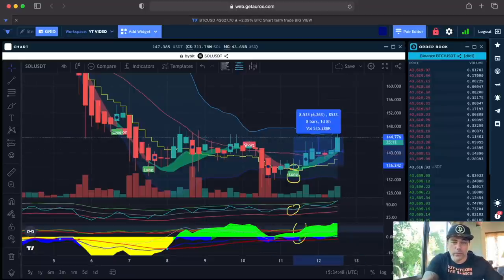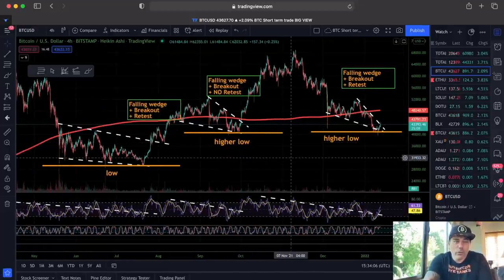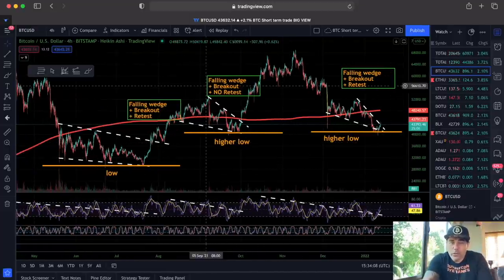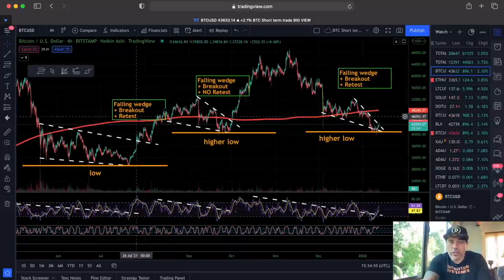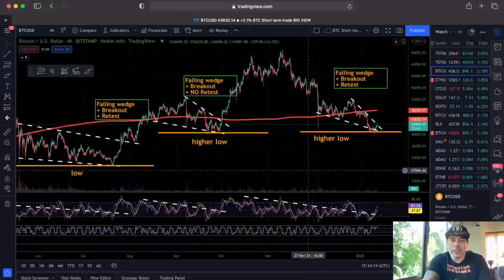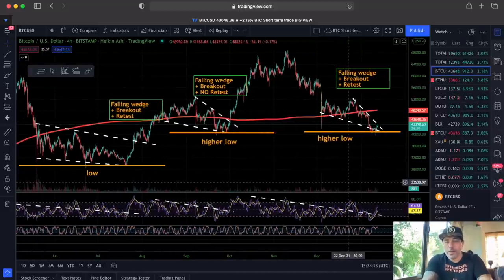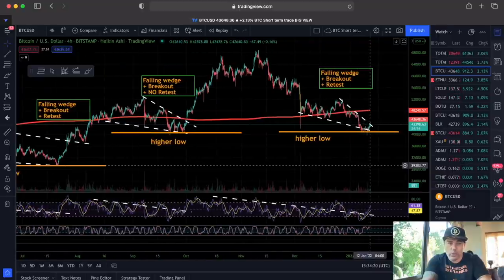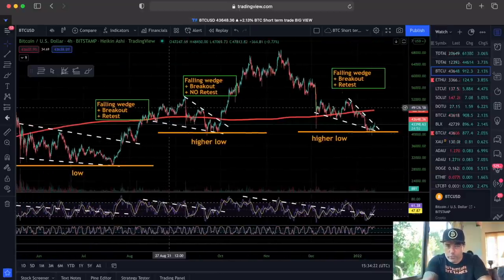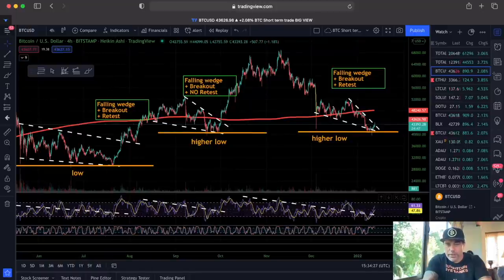Now let's jump into the more interesting parts of the video. This is the four-hour chart with all the calculations — the falling wedge, the breakout, the retest — everything we've talked about many times before in January. When we zoom in, we can see: every time we have this falling wedge, we have the RSI, and when we break that dotted line, that is the moment we break out of the falling wedge.